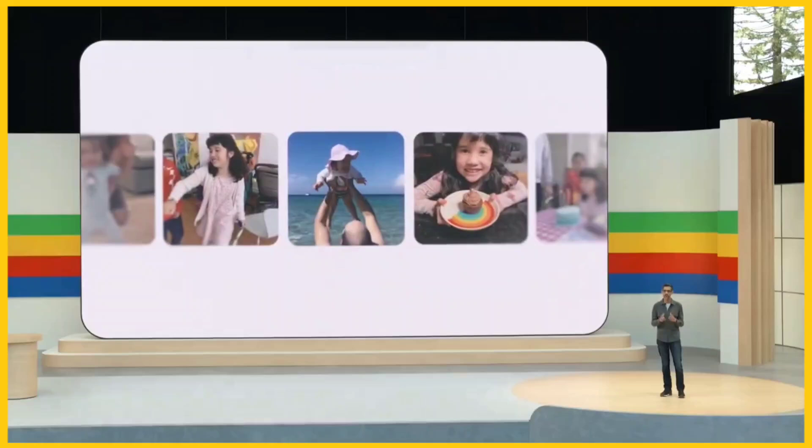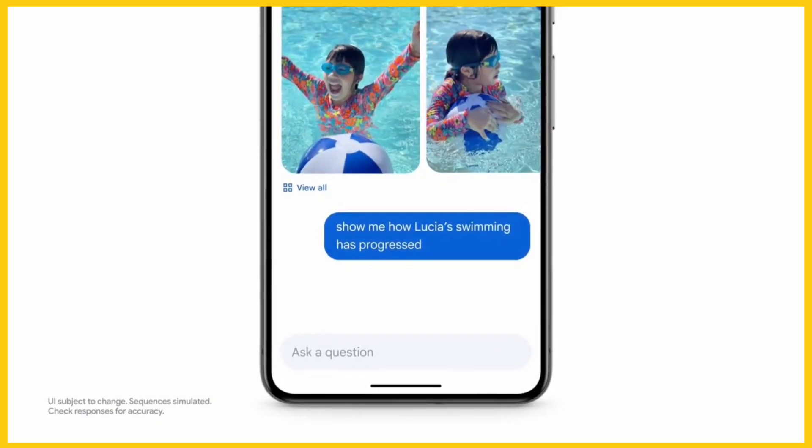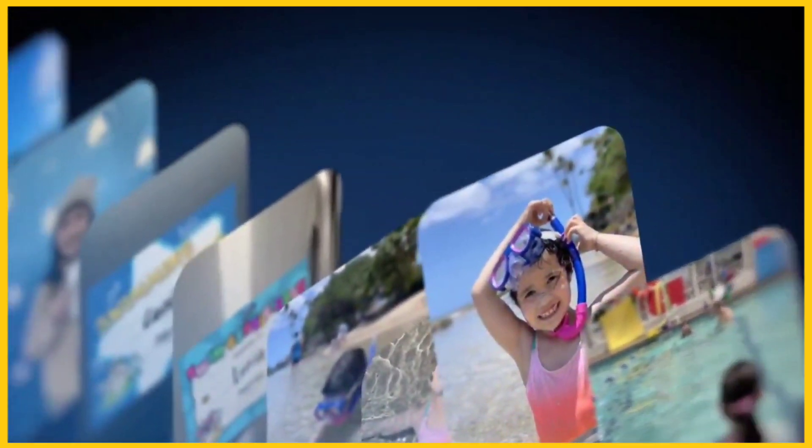And this is my favorite. You might be reminiscing about your daughter Lucia's early milestones. You can ask Photos: 'Show me how Lucia's swimming has progressed.' Here, Gemini goes beyond a simple search, recognizing different contexts, and Photos packages it all together in a summary. Gemini integrated with Google Photos will help us a lot. You can ask literally whatever questions you want about your photos. It is a very cool feature and there is no such thing available on the internet so far — this is the first of its kind.